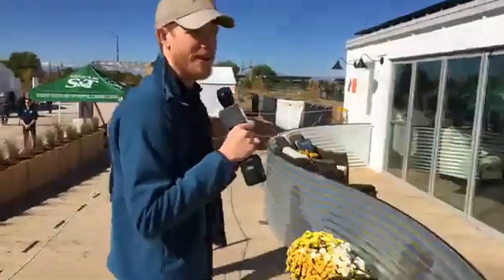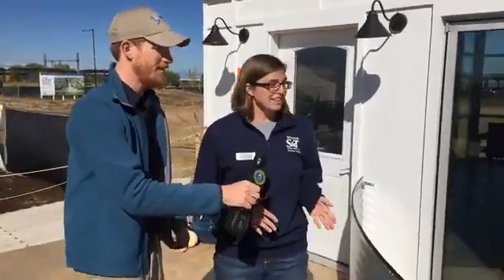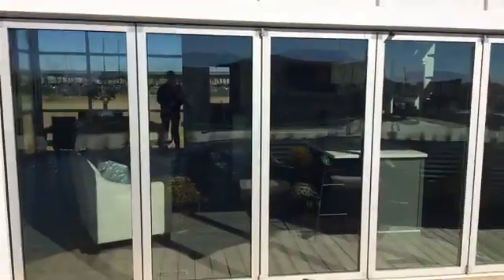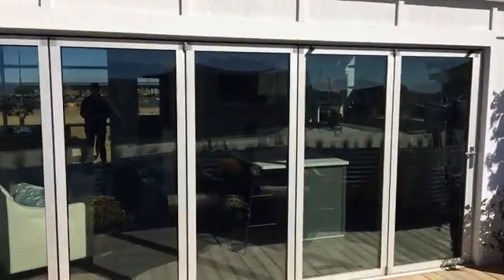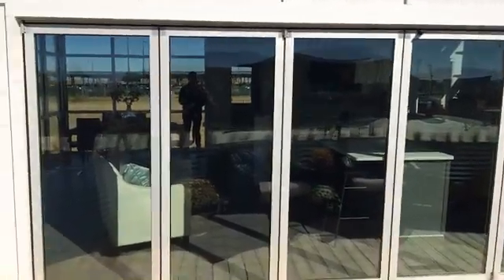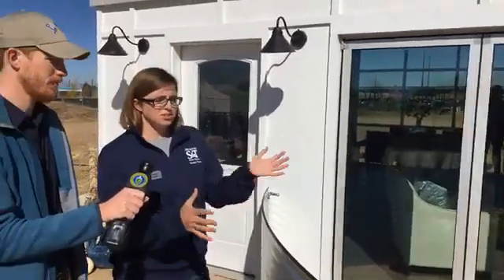We're here at Solar Decathlon 2017 in Denver, Colorado — a competition which challenges college student teams to design and build solar-powered houses. One thing I want to point out before we head inside is the south-facing window as well as our green walls. The south-facing windows are actually called nano walls, and they open all the way up to create a really nice indoor-outdoor space from our kitchen to the front deck.